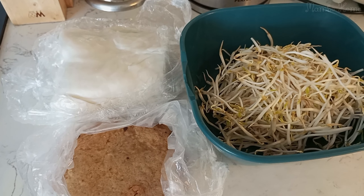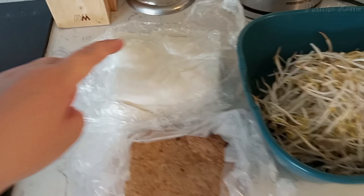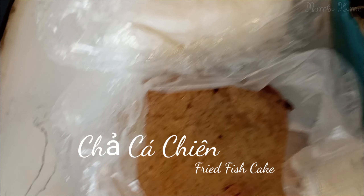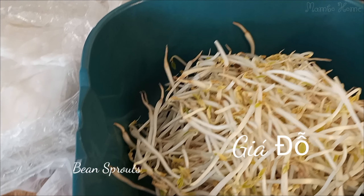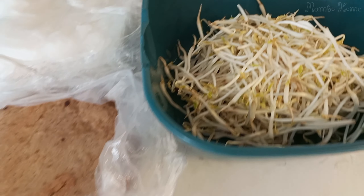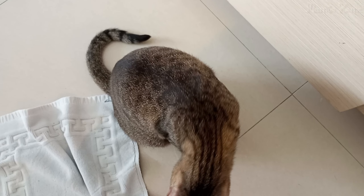I just got back from the market and bought some food for breakfast. I have some steamed rice pancake, some fried fish cake, and some bean sprouts — this is the food I'll eat with the mustard greens today. The cat smells some fish and he really wants some.